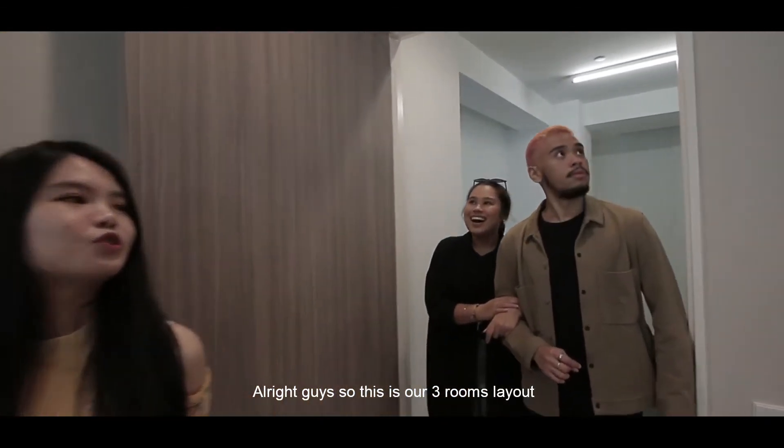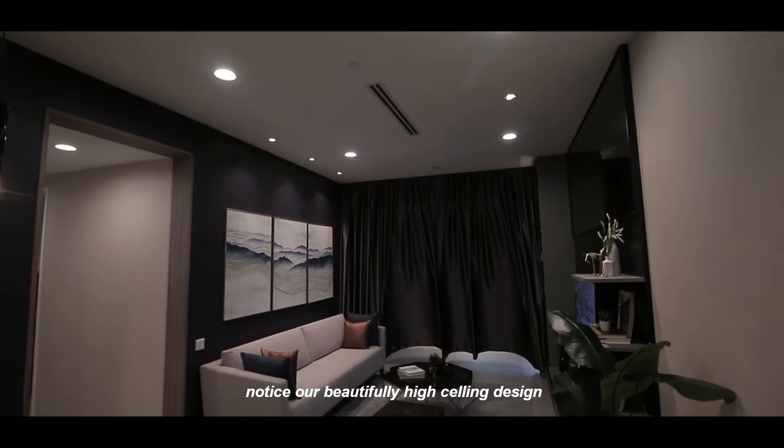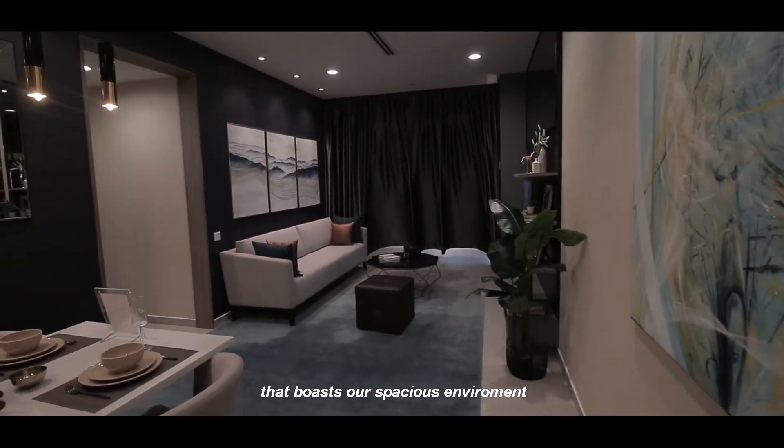Alright guys, so this is our three-room layout. Notice our beautifully high ceiling design that boosts our spacious environment.